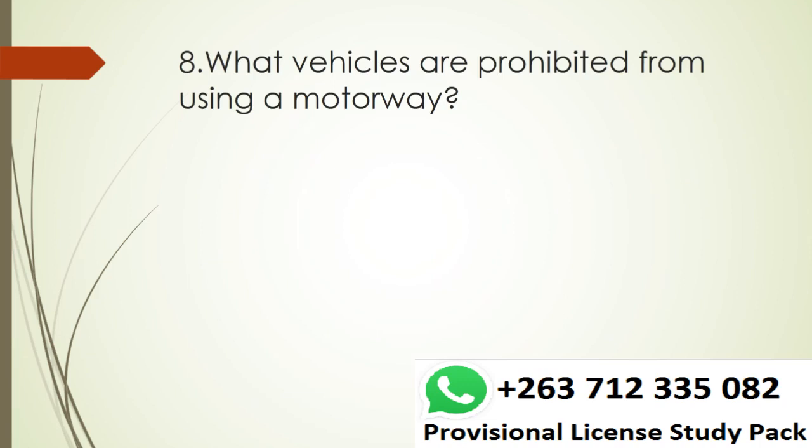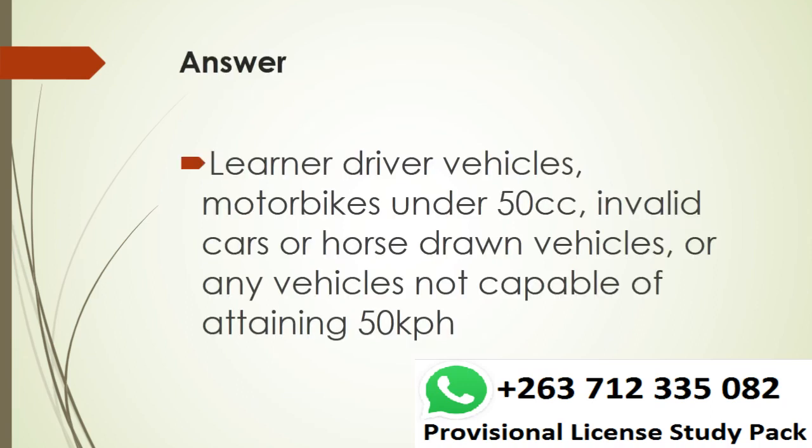Question 8. What vehicles are prohibited from using a motorway? Answer. Learner driver vehicles, motorbikes under 50cc's, invalid cars or horse-drawn vehicles, or any vehicles not capable of attaining 50 km per hour.